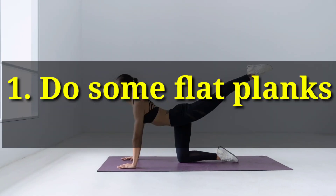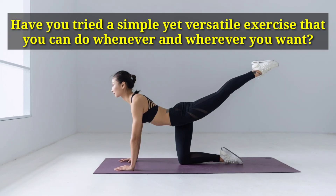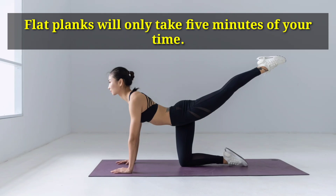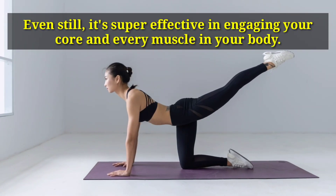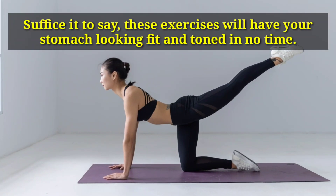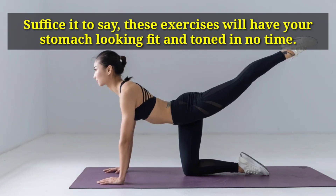Number 1: Do Some Flat Planks. Have you tried a simple yet versatile exercise that you can do whenever and wherever you want? Flat planks will only take 5 minutes of your time. Even still, it's super effective in engaging your core and every muscle in your body. These exercises will have your stomach looking fit and toned in no time.